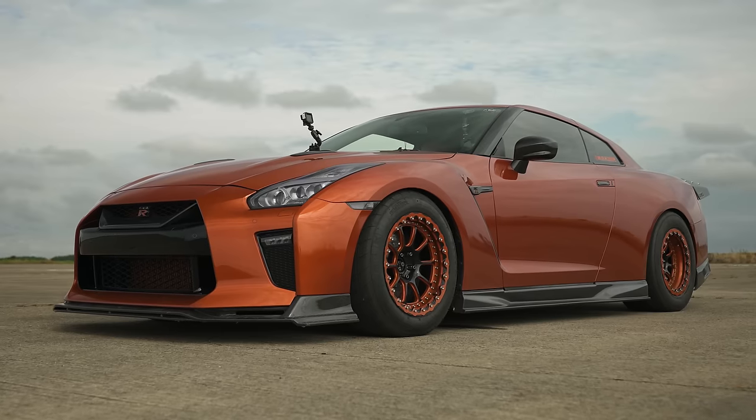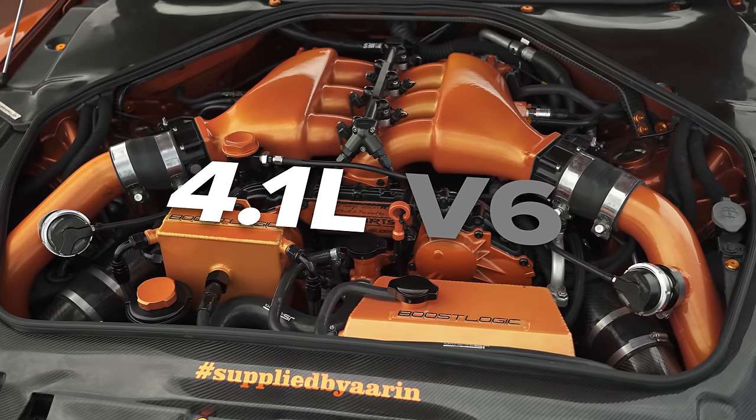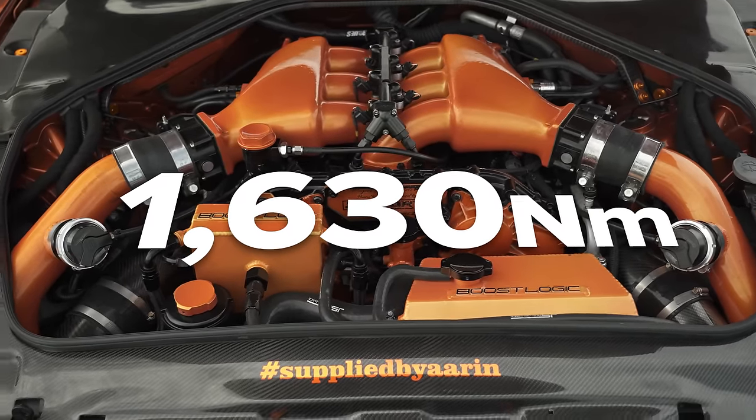I'm going to explain why. This particular car I'm sat in has had a lot spent on it — over £100,000. Everything's been done. It's got a 4.1 litre V6 engine instead of the normal 3.8, completely rebuilt. It's also got 1600 newton metres of torque, a built gearbox to cope with all that power, and it runs on ethanol. It's crazy, but it's expensive.